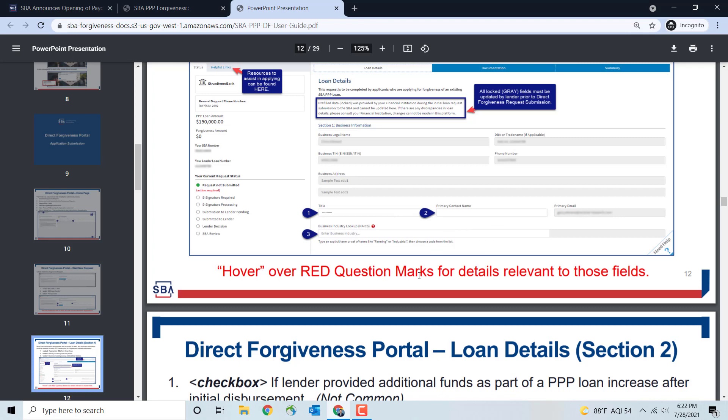Hover over the red question marks for details relevant to those fields. You'll also need to provide your NAICS code, your title, primary contact name, and primary email. The NAICS code can typically be found on the first page of your business tax return.